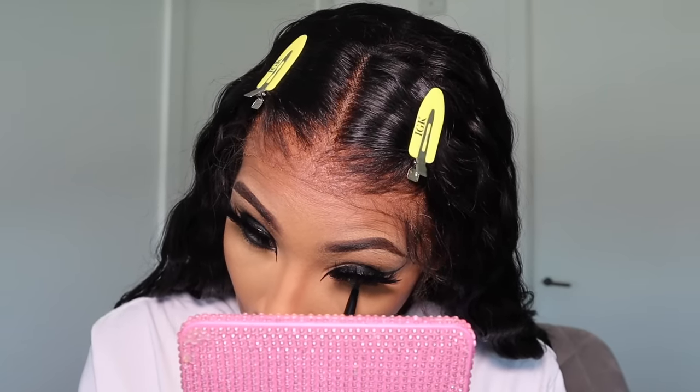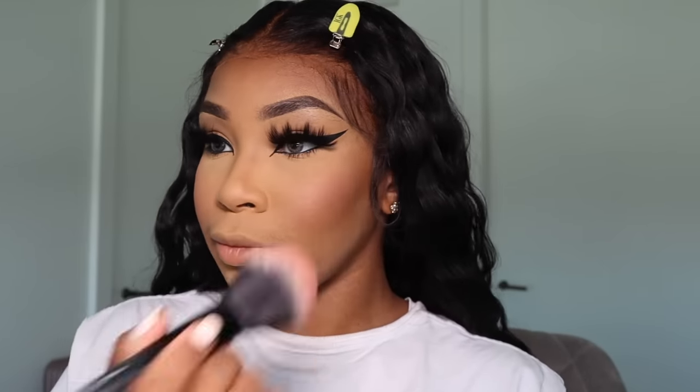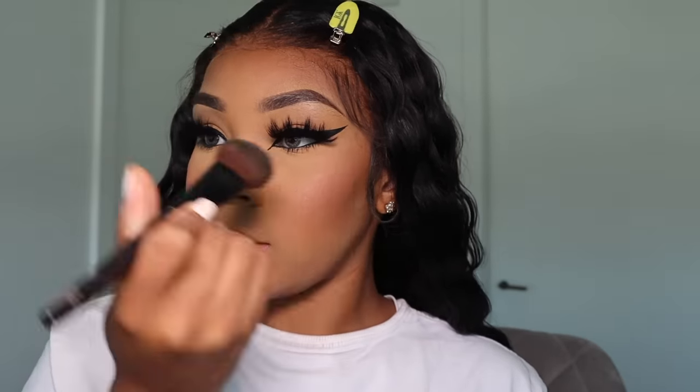Now I'm taking the Huda Beauty pencil liner on the other end and lining my bottom lash line. I just started doing this recently — I stopped wearing liner on the bottom for like four years, but I've been really loving the look lately. Then I go in with some mascara. Now it's time to add some blush — I'm going in with the ColourPop Secret Crush Pressed Powder Blush using an ELF point tip powder brush, and just dabbing it on to keep that gradient effect.